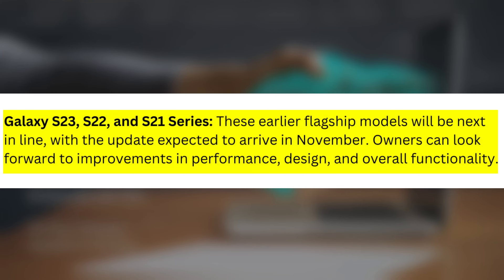Galaxy S23, S22, and S21 Series: These earlier flagship models will be next in line, with the update expected to arrive in November. Owners can look forward to improvements in performance, design, and overall functionality.